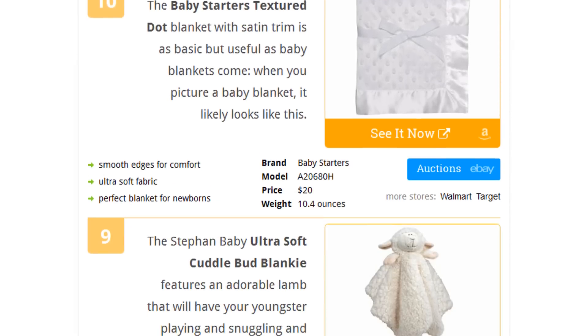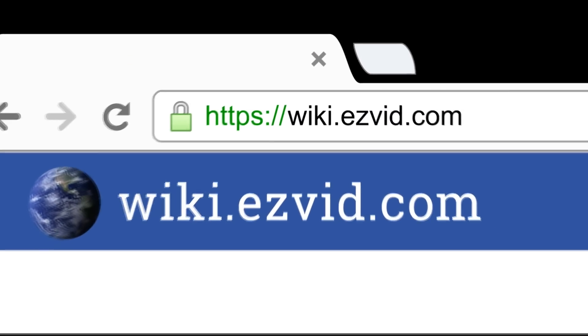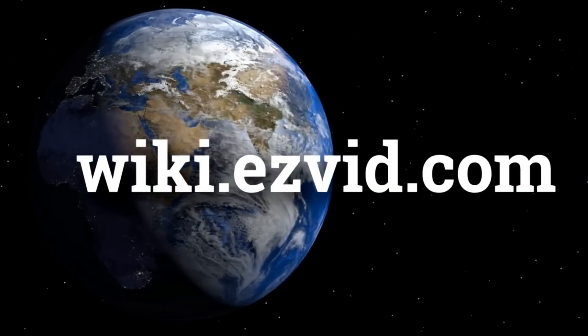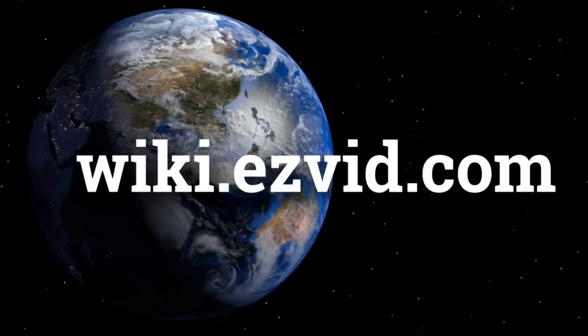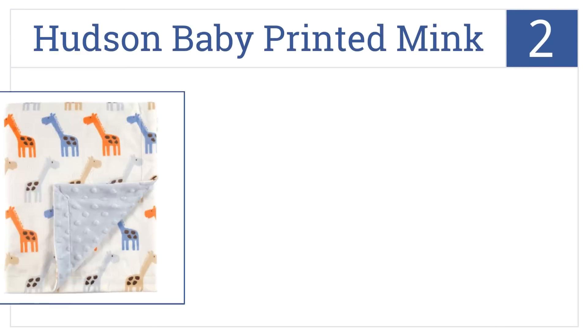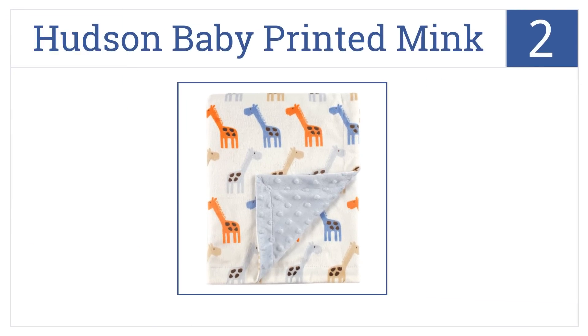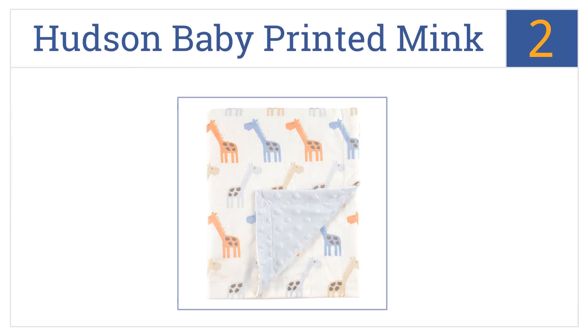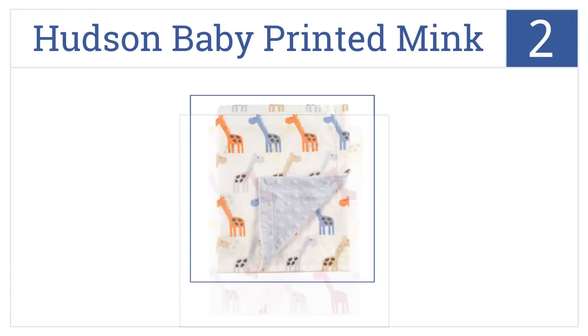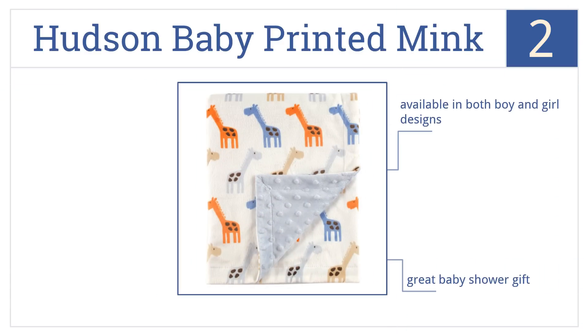At number two, the Hudson Baby printed mink blanket with dotted backing is soft and cuddly and has a charming giraffe design that both boys and girls will love. It has a velvety smooth printed side and is available in both boy and girl designs. It would make a great baby shower gift.